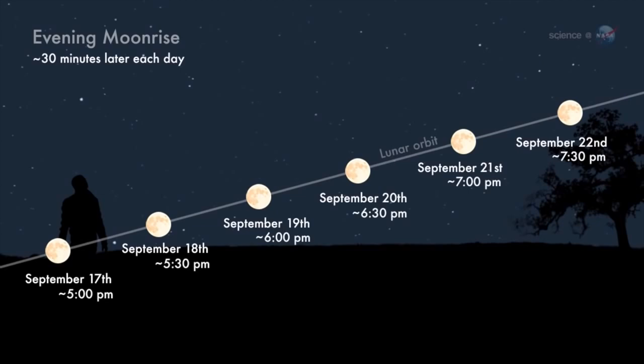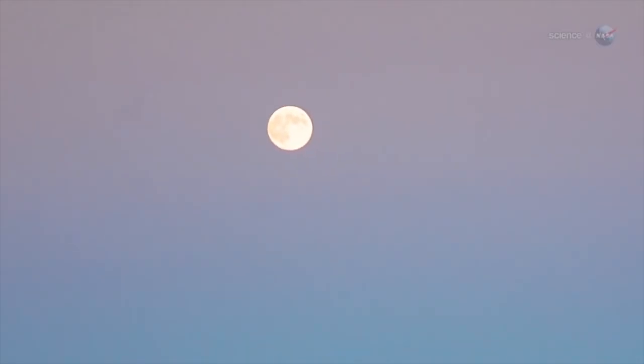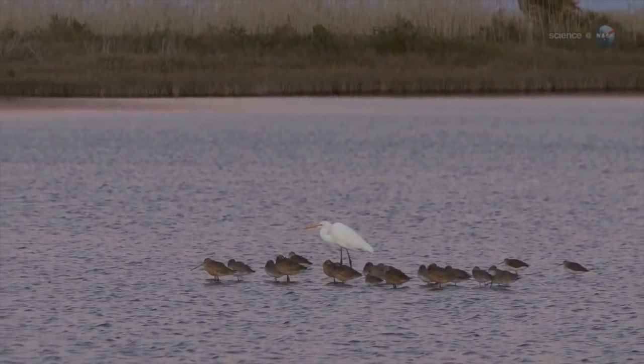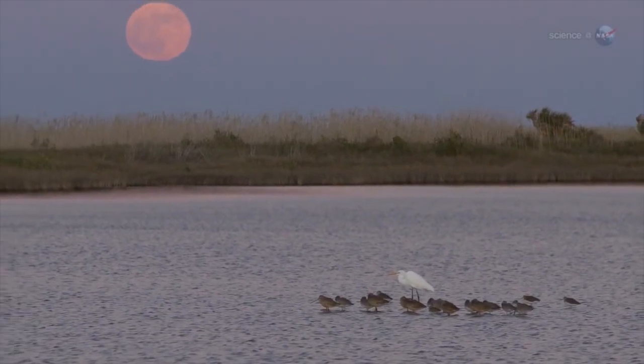The reason is, at the beginning of autumn, the moon's orbital path makes a narrow angle with the evening horizon. To a non-astronomer, that might sound like celestial trivia. But to skywatchers, it makes a huge difference. For several nights in a row around the time of the Harvest Moon, the moon rises at about the same time.